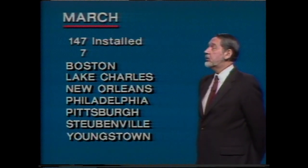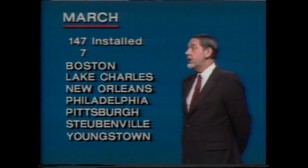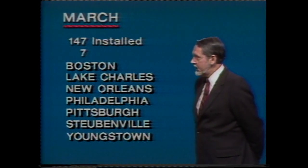Those seven affiliates are: Boston, Lake Charles, New Orleans, Philadelphia, Pittsburgh, Steubenville, and Youngstown.